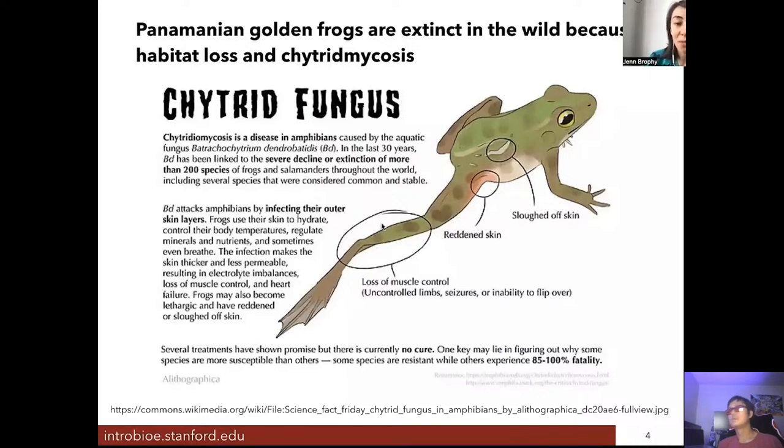This fungus infects the outer skin layers of the frog, which frogs use to hydrate, control body temperature, and regulate minerals and nutrients. The infection makes the skin thicker and less permeable to air and electrolytes, causing imbalances and loss of muscle control, eventually leading to heart failure and death. It spreads frog to frog by contact, making it very difficult to prevent once established in a location.